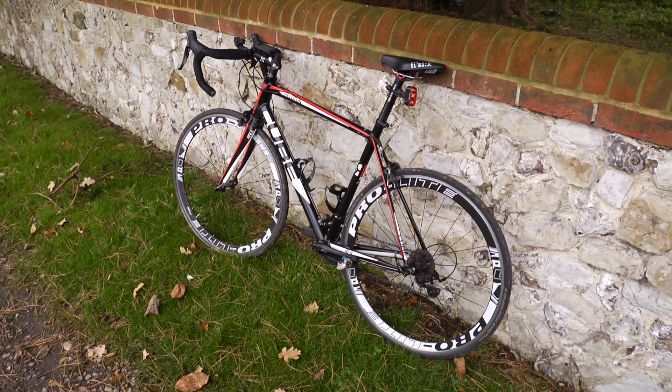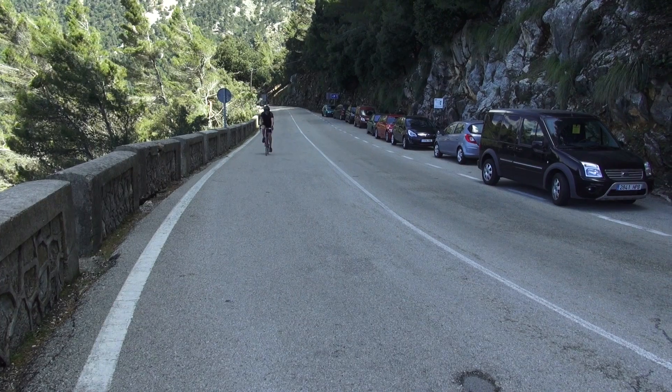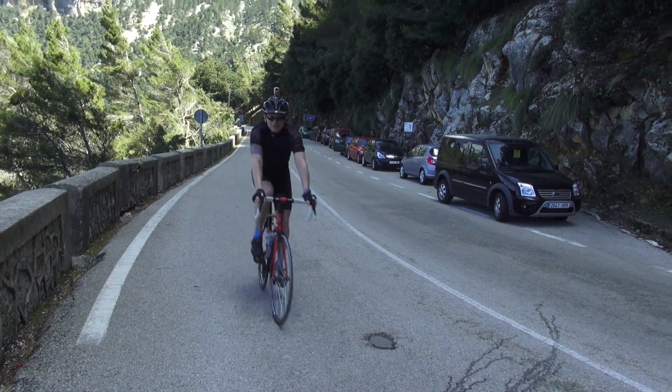To measure his power output, Kev's bike is equipped with a set of Stages Shimano 105 power cranks. Kev has been riding to power for a few months and it is now one of the key metrics he uses in his training.